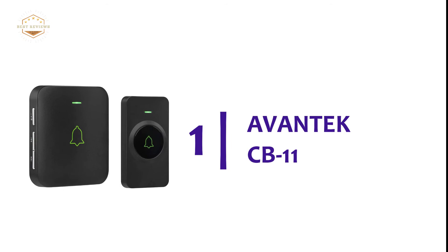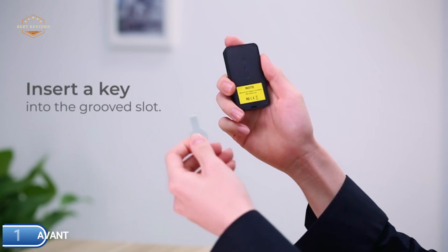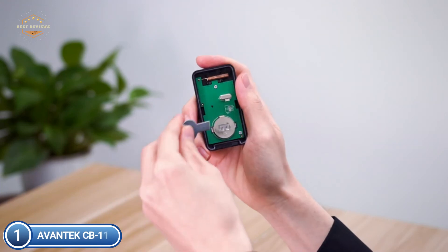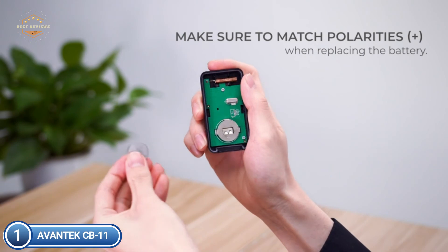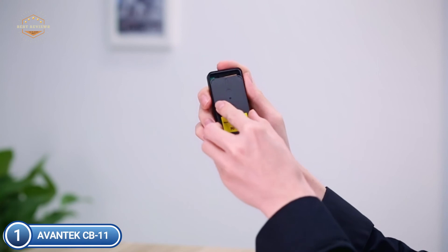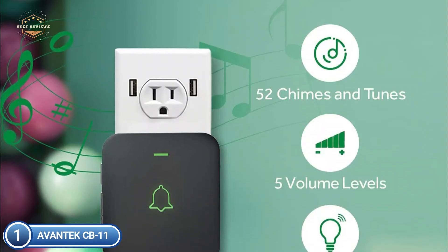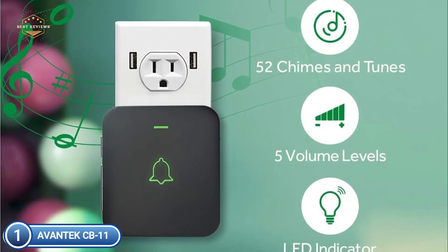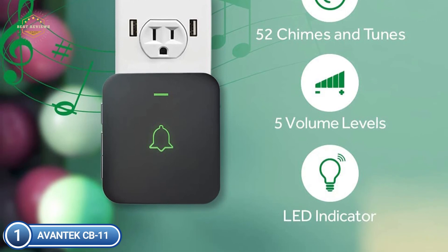The top pick on our list is the Vantec CB11. With an effective wireless range of 1,000 feet and strong signal transmission, it will never fail to notify you when someone is at your door. You can enjoy secure and easy doorbells at homes, factories, classrooms, offices, apartment blocks, villas, and many other large spaces. The doorbell offers a vast collection of 52 songs as well as a broad volume range of 0 to 115 dB. The chimes range from traditional doorbells to popular jingles from around the globe, so the collection will surely have a chime that suits your preferences.